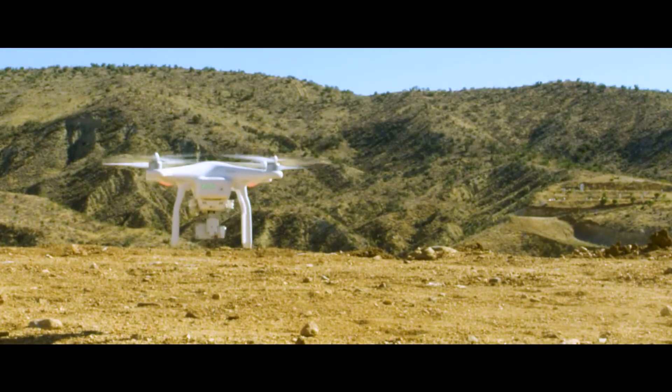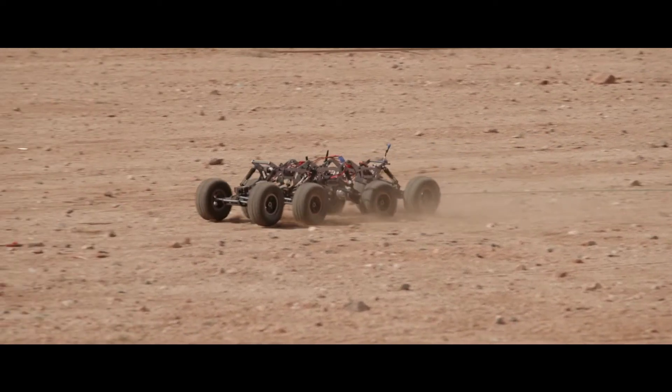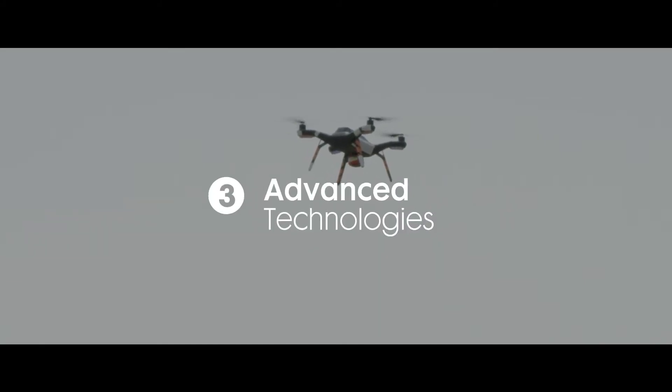One of today's emerging threats on the battlefield is small, inexpensive, and can be easily purchased on the Internet. We're talking about unmanned aerial and ground systems, commonly known as drones. To counter this threat, we've developed a full kill chain counter-UAS solution by combining three of our advanced technologies.